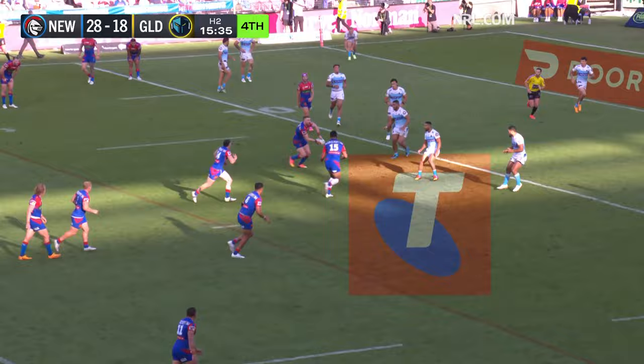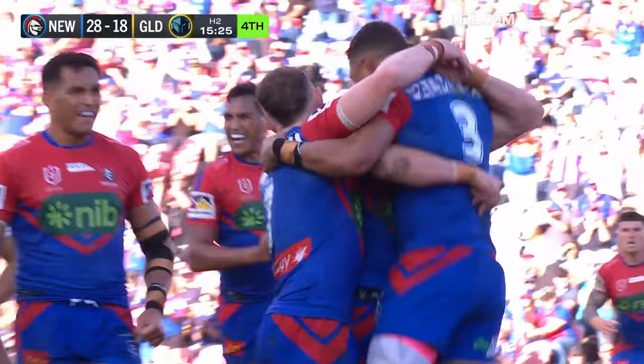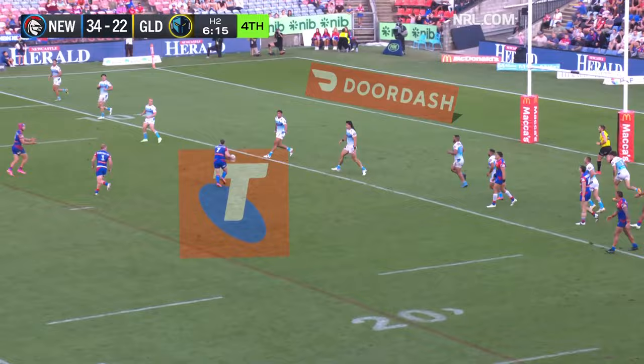Ponga — Hastings to Gamble, Lockie Miller, Gagai straightens, Dane Gagai — through a couple of turnstiles. Doesn't go — to Daniel Saifiti. Now Hastings, the grubber into the in-goal.